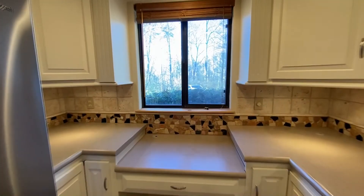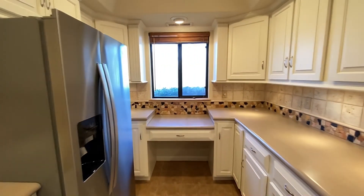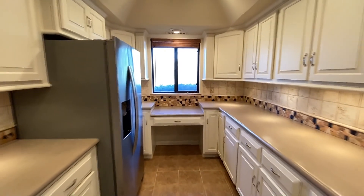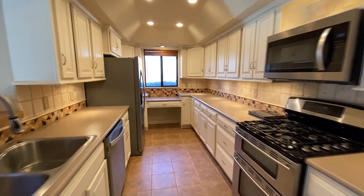Step into the galley-style kitchen with a plethora of storage that will serve you well. It's set with an efficient gas range, microwave, decorative backsplash, and all the appliances you require.